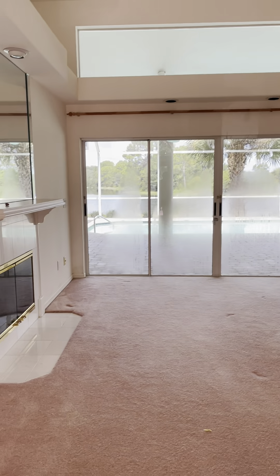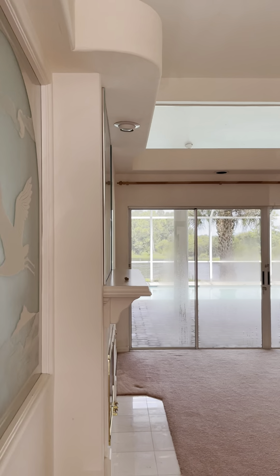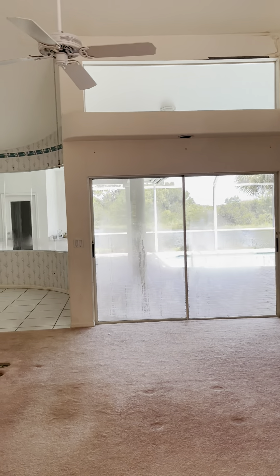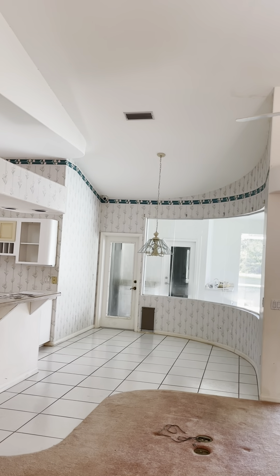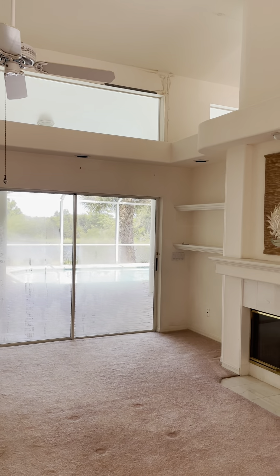Again, mauve carpet, fireplace, looks out onto a pond, looks out over the pool. There are multiple entry points. You can see they have wallpaper and high ceilings. Nothing looks damaged as far as what they indicated about the roof.